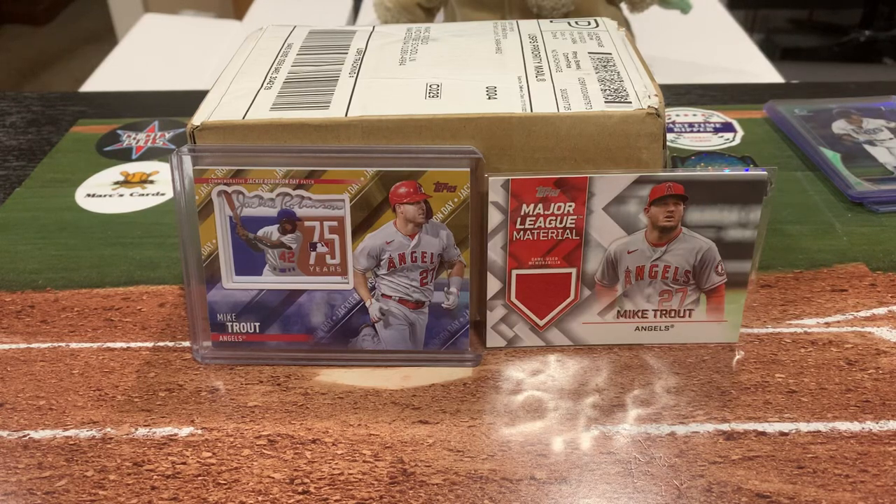Hey everyone, welcome back to another video. It was mail day. Today I have a really awesome package that arrived from Chasing Breaks and Justin Harris.